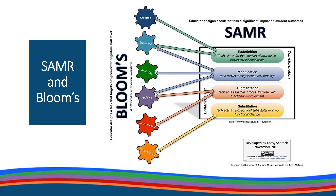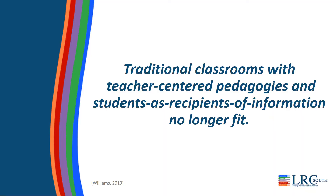Why is this redefinition of learning so important? Because traditional classrooms with teacher-centered pedagogies and students as recipients of information no longer fit. Today's students have access to information instantly, anytime and anywhere. So the role of the teacher as the sole transmitter of information is changing. The norm of students' lives revolves around instant access to information and consistent engagement with technology. And when our classrooms are disconnected from that norm, our students begin to disengage.